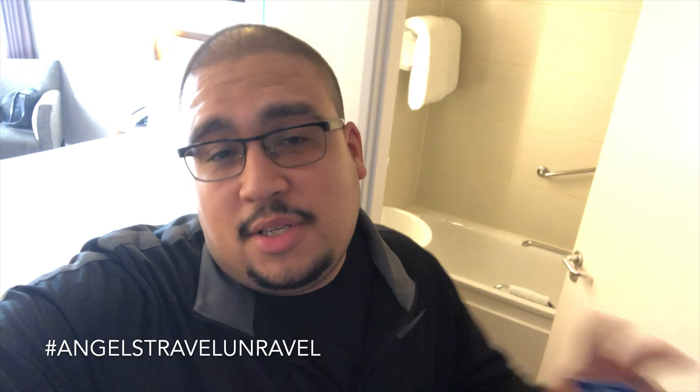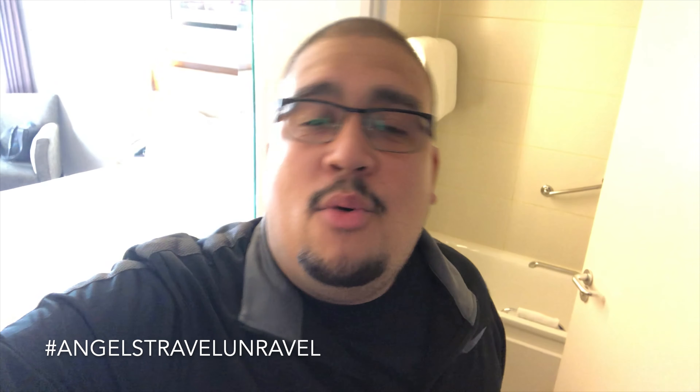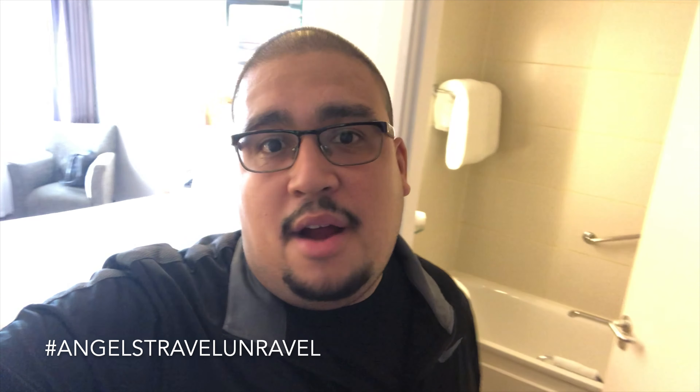Welcome to this episode of Angels Travel Unravel — this is going to be an international episode. We're staying in London, UK in the Islington area at the Doubletree Hotel by Hilton. If you're looking at this review, it's because you know what hotel it is.